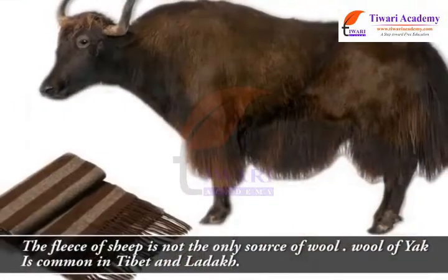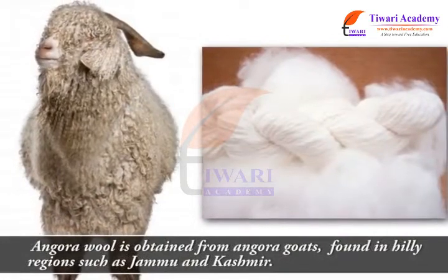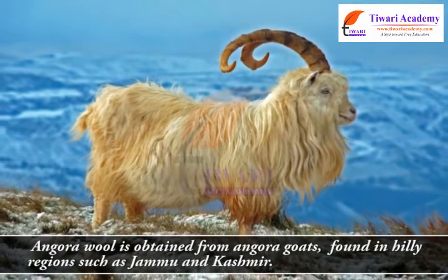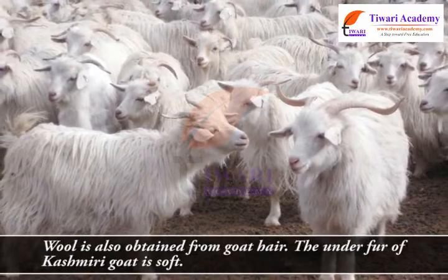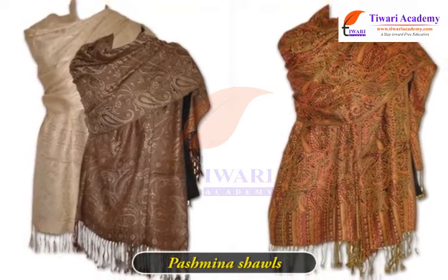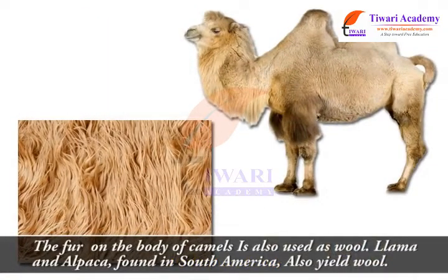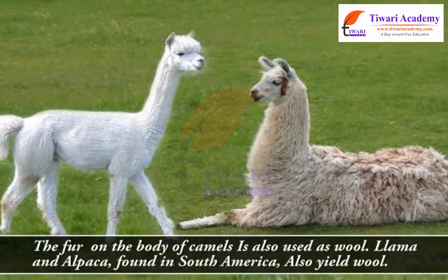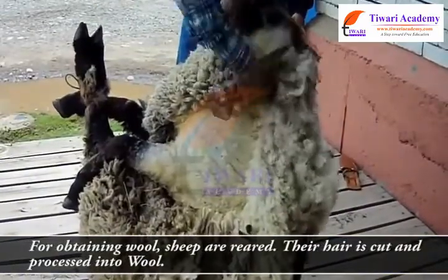However, the fleece of sheep is not the only source of wool. Wool of yak is common in Tibet and Ladakh. Angora wool is obtained from angora goats found in hilly regions such as Jammu and Kashmir. Wool is also obtained from goat hair. The under-fur of Kashmiri goat is soft and is woven into fine shawls called pashmina shawls. The fur on the body of camels is also used as wool. Llama and alpaca, found in South America, also yield wool.